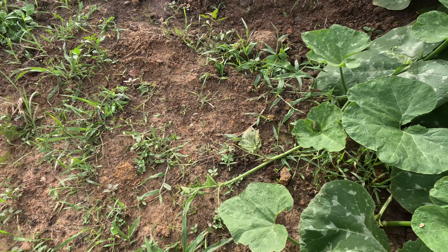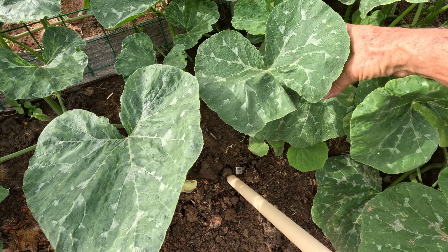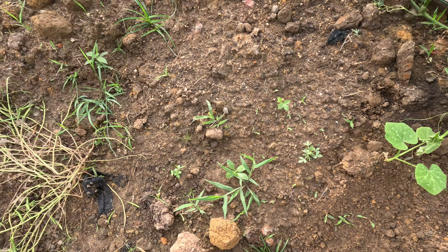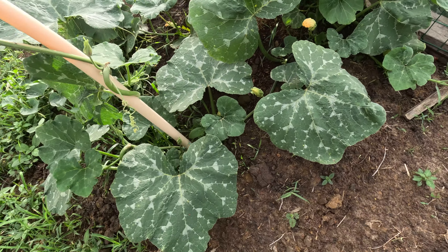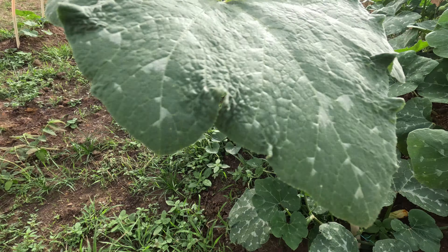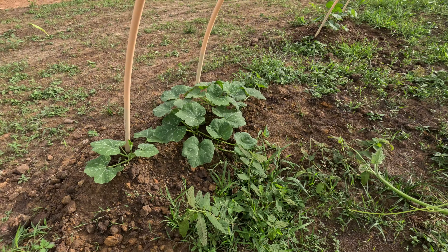Walk about in the squash patch. Now these I planted two weeks ago, two or three weeks ago maybe — maybe it's four weeks already, I'm losing track of time. More spinach. Another date palm. More squash. Squash forming up here in the trellis. More squash starting down here.